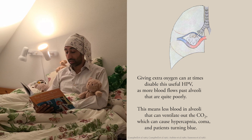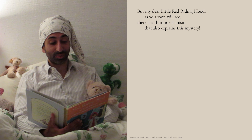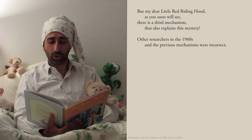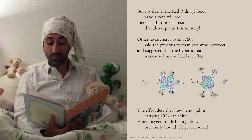But my dear Little Red Riding Hood, as you soon will see, there is a third mechanism that also explains this mystery. Other researchers in the 1960s said the previous mechanisms were incorrect, and suggested that the hypercapnia was caused by the Haldane effect. The effect describes how hemoglobin carrying CO2 can shift. When oxygen binds hemoglobin, previously bound CO2 is set adrift.